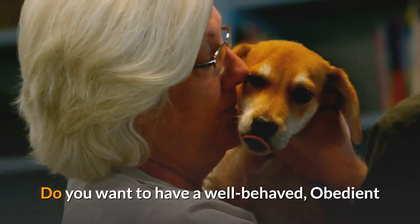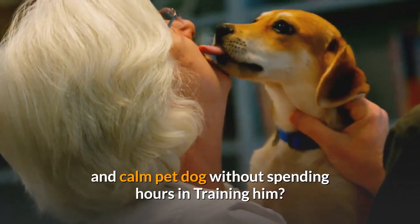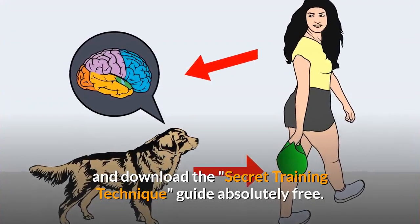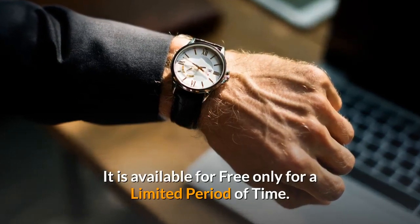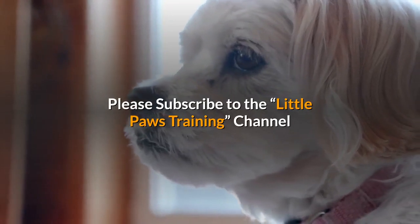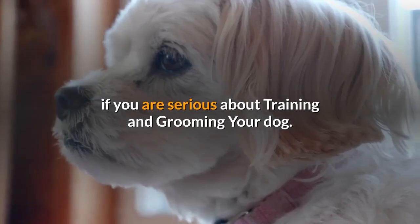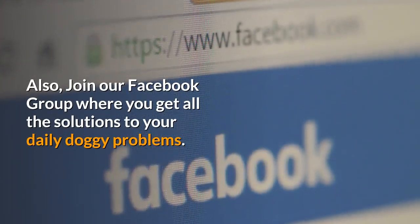Do you want a well-behaved, obedient, and calm pet dog without spending hours training? Check out the first link in the description and download the secret training technique guide absolutely free — available for a limited time only. Thanks for watching; comment below if you liked the video, please subscribe to the Little Paws Training channel, and join our Facebook group where you get all the solutions to your daily doggy problems.